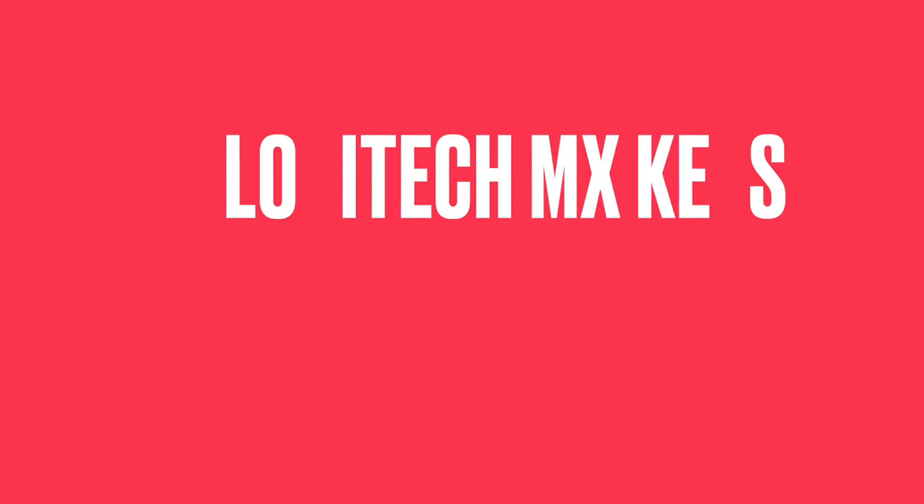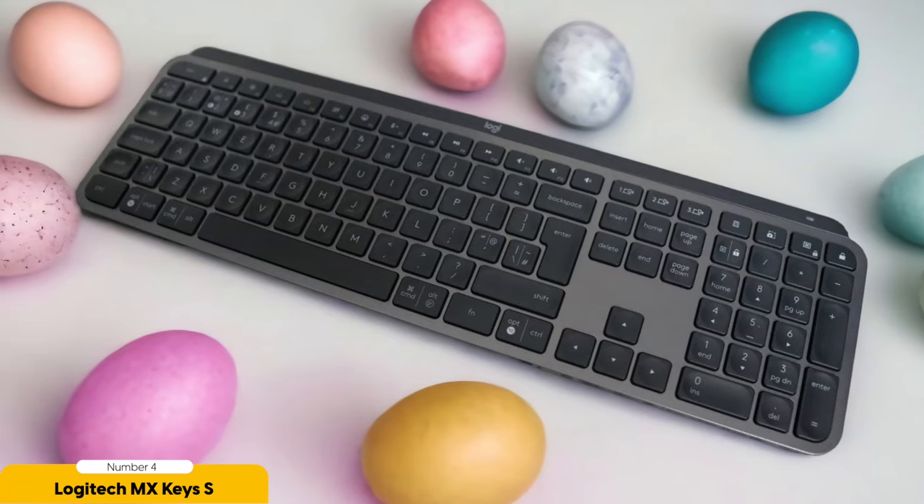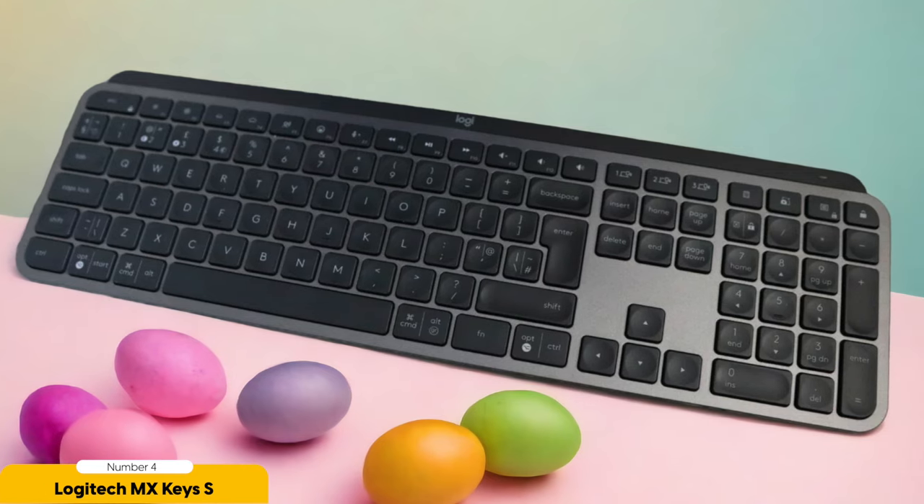Number 4: Logitech MX Keys S — Best for upper mid-range. The Logitech MX Keys S takes your Mac experience to the next level with its advanced features and sleek design. As a Mac aficionado, I'm always on the hunt for a keyboard that not only boosts my productivity but also gives my setup a touch of pizzazz. The MX Keys S checks all the right boxes.